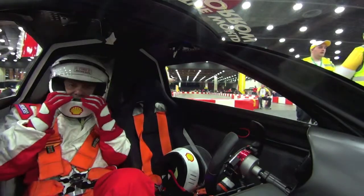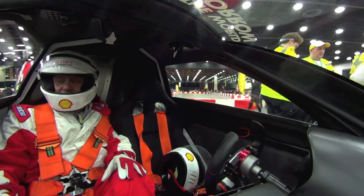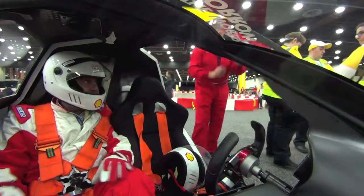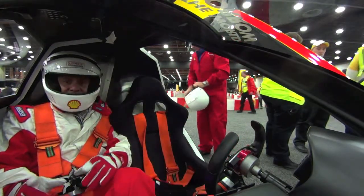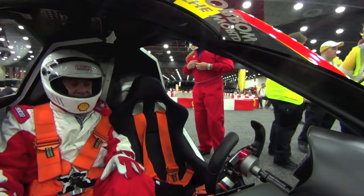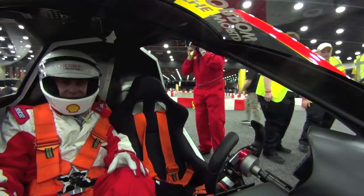Here we are at the Shell Eco Marathon in the Cobo Center in Detroit, Michigan, and we're going to try the Shell Eco Marathon Urban concept car with Eon, who is getting in here right now. This car is not in the competition — it's just to show what a vehicle with alternative fuel options and alternative powertrain can do.